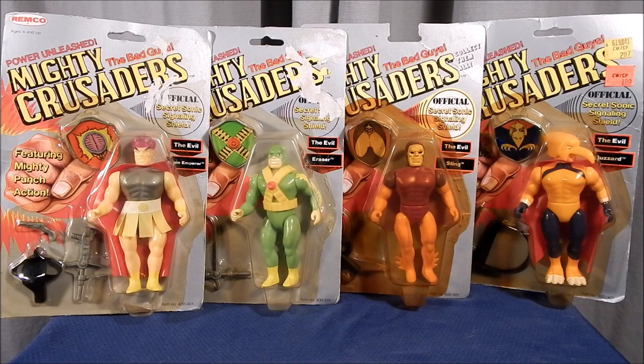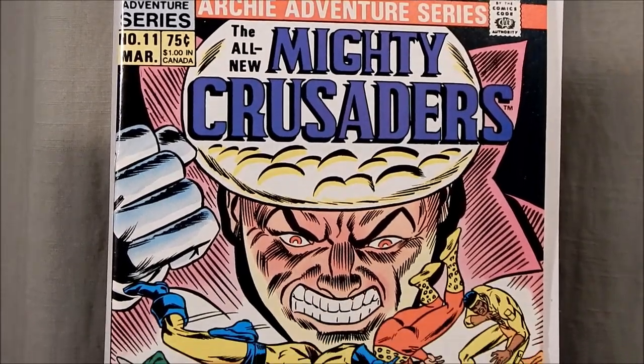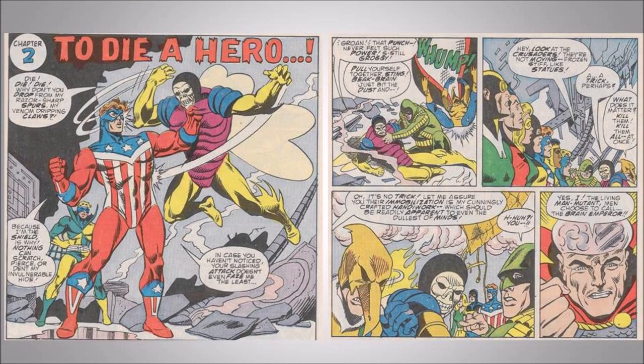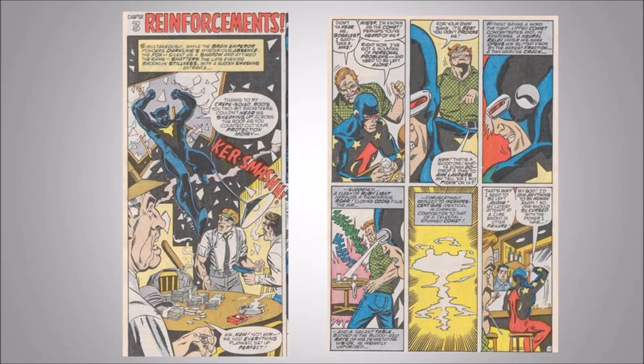Let's begin with the review of Mighty Crusaders Volume 2, Issue Number 11. This is a look at the cover of Mighty Crusaders Number 11. The issue begins with the nephew of the Black Hood being informed of his uncle's murder. He vows revenge and dons his uncle's costume, but secretly the newly formed Riot Squad have implanted a tracking device in the costume, tracking the new Black Hood to the Mighty Crusaders' secret HQ. They attack, and with the Brain Emperor's help they defeat the Mighty Crusaders.